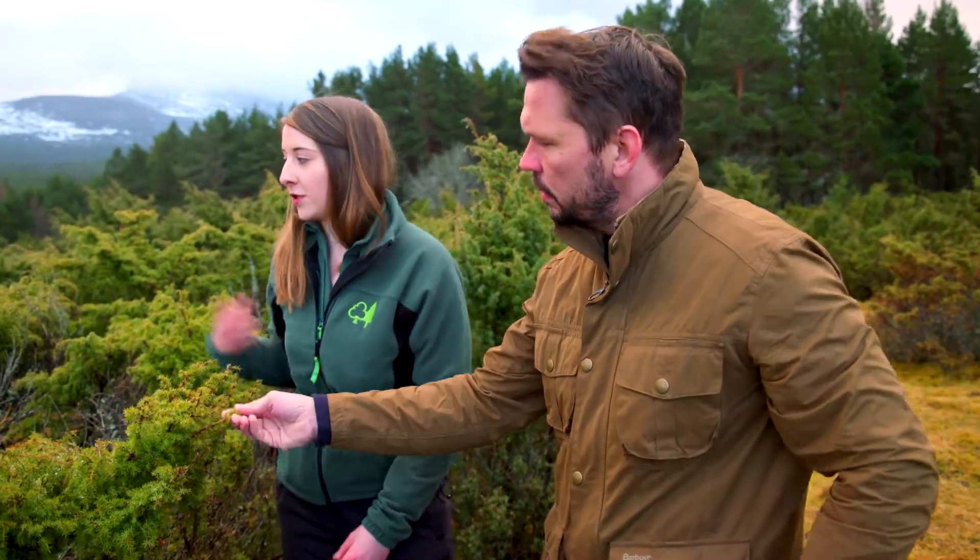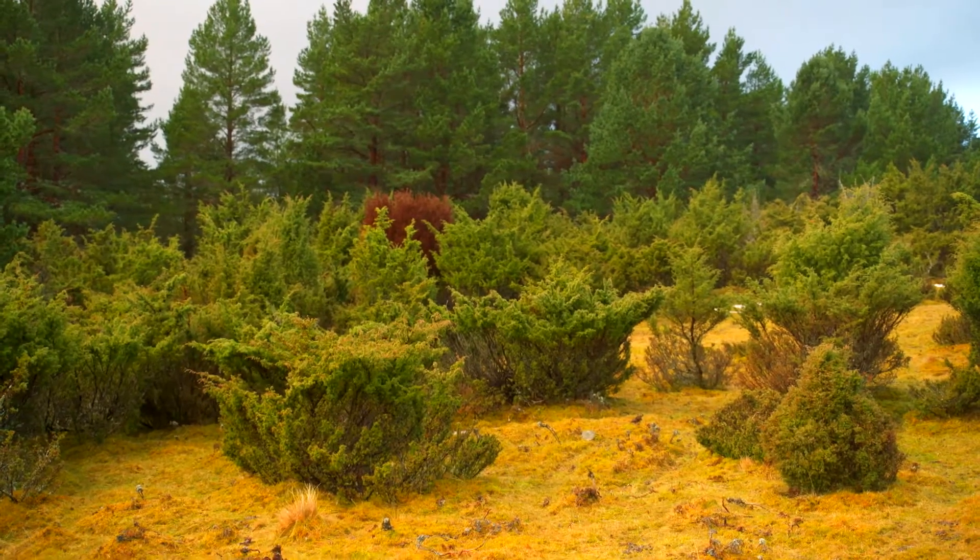We're here today assessing the health of the juniper on this site. As you can see, there's quite a few bushes that are in massive decline. Yeah, look at that — that sticks out like a sore thumb, doesn't it?